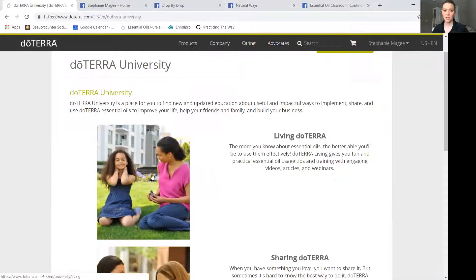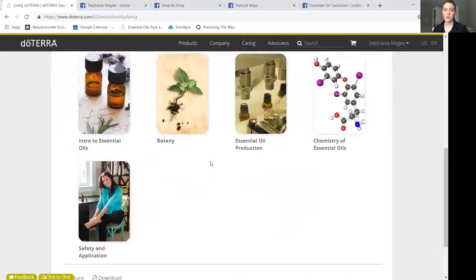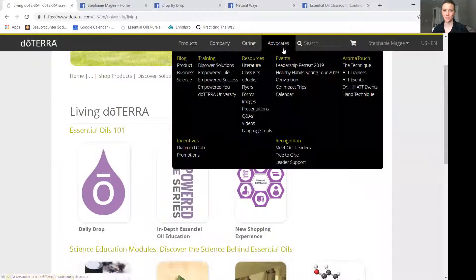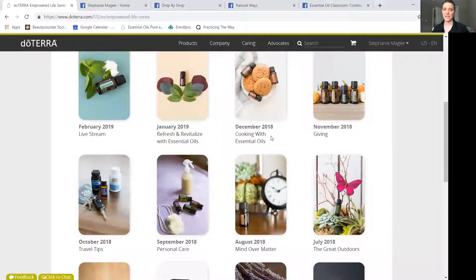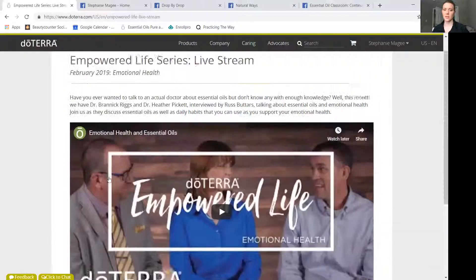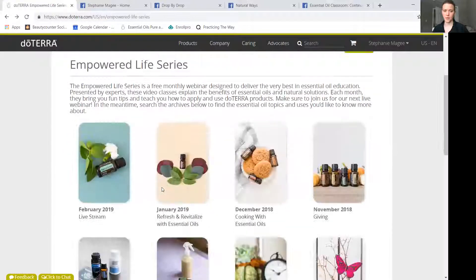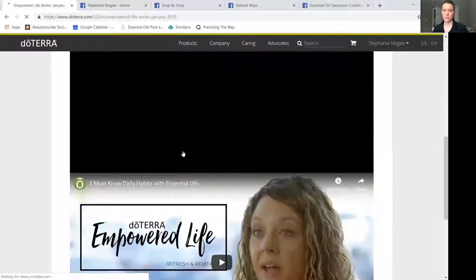If you're just a customer, you need to click on Living doTERRA, and it has a whole essential oil one-on-one section — great for science people or people who love their research. Or if you just want a video and don't want to click around, every single month doTERRA has a topic that they do an Empowered Life series on. Last month it was on emotional health, and you can click on that past link and it will have a video for you.